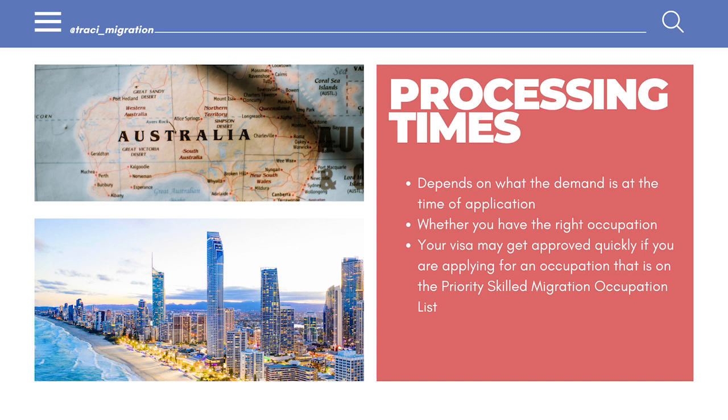There is actually an occupation list called the Priority Skilled Migration Occupation List — PIMSOL — and if you read it clearly, it applies directly to employer-sponsored visas. So if you're applying for a 482 or a 186 and you have an occupation on the PIMSOL list, your visa can be granted pretty quickly. I don't think the same list applies for general skilled migration, but it's a good guideline. Healthcare occupations — doctors, nurses — are getting pretty quick grants right now. At the moment in Australia, there is a huge demand for skilled migrants. Businesses are struggling and voicing concerns that they can't find the right people, so I think we're going to see a lot more activity in the skilled migration and employer-sponsored visa space.